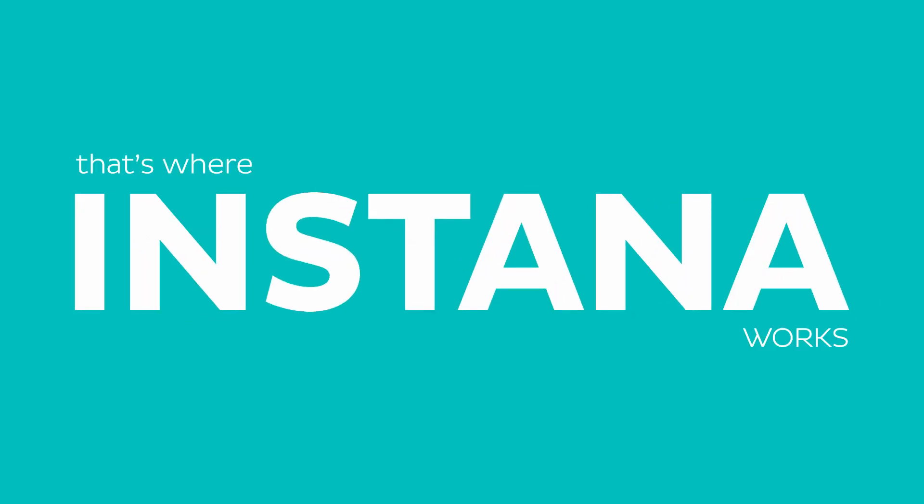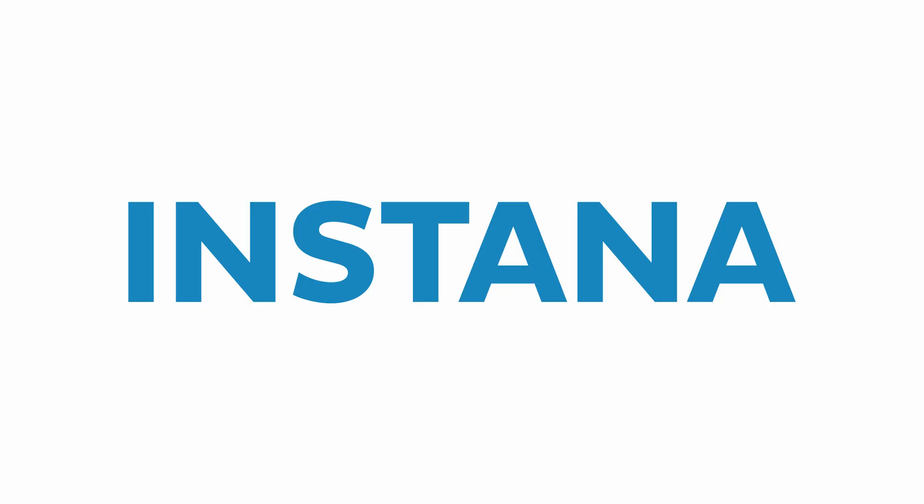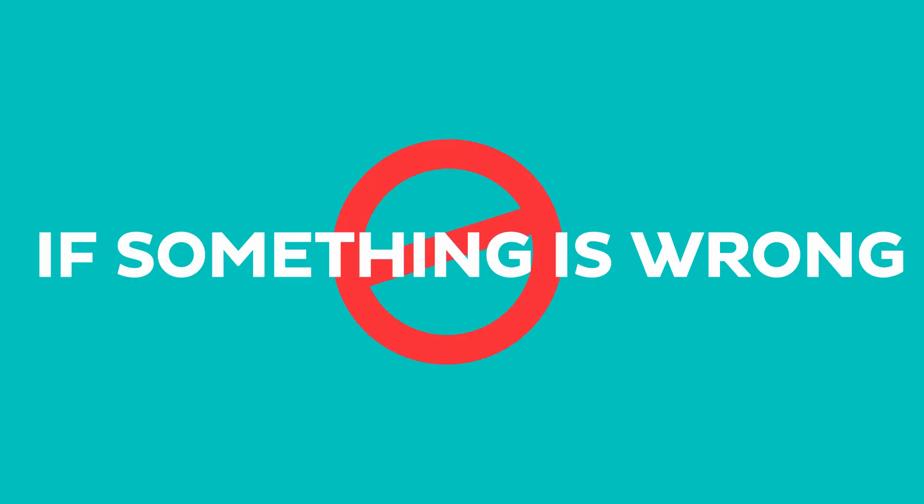We couldn't spend $100,000 per year on a solution, and that's where Instana brings a big improvement on setup time. We don't have to think about monitoring by hand anymore. We know Instana will inform us actively if something is wrong. Even if we get new services, we don't have to think about what we need there.